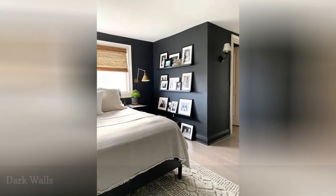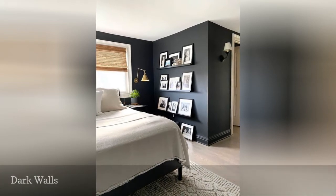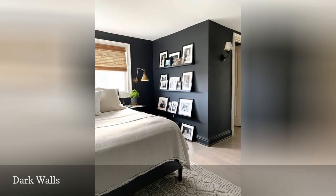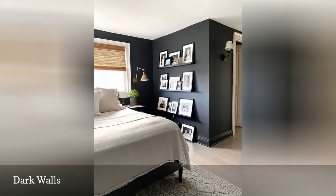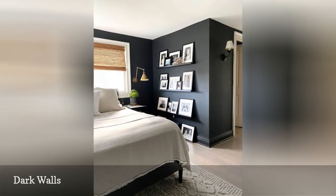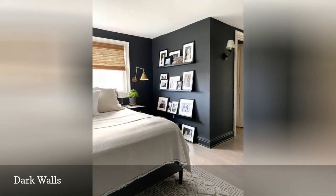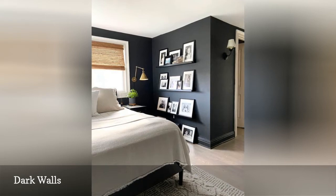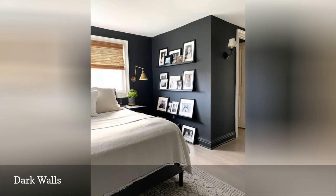Blogger Annie Diamond of Most Lovely Things created a warm, enveloping feeling in her bedroom by painting the walls in deep gray paint. The dark wall color adds a grounding element to an otherwise light palette that includes pale oak flooring, bed linens, and bright white paint on the ceiling as well as window trims and doors. She created an easily changeable gallery wall by adding three picture rail shelves filled with black and white framed family and travel photos for an instantly cozy personal touch.